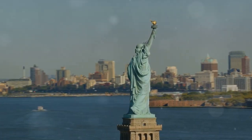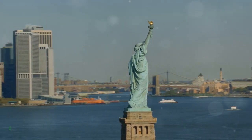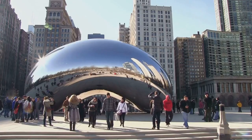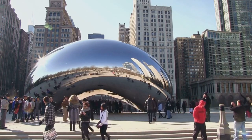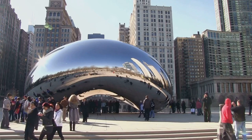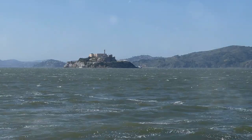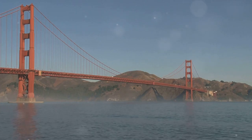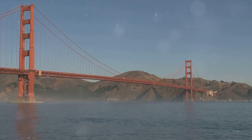Ever wondered how to explore the USA on a shoestring budget? A key step is planning early. Just like a well-baked pie, a budget-friendly trip needs time and preparation. Begin by scouting for the best deals on flights. Don't restrict yourself to major airports — smaller regional ones can offer surprising bargains. The same applies to accommodations and attractions. Early planning lets you compare various transportation options and possibly stumble upon some hidden gems.